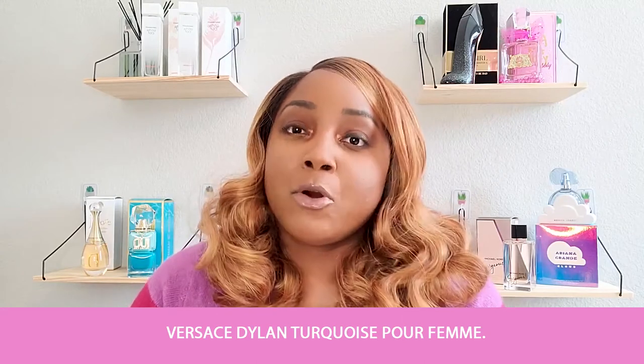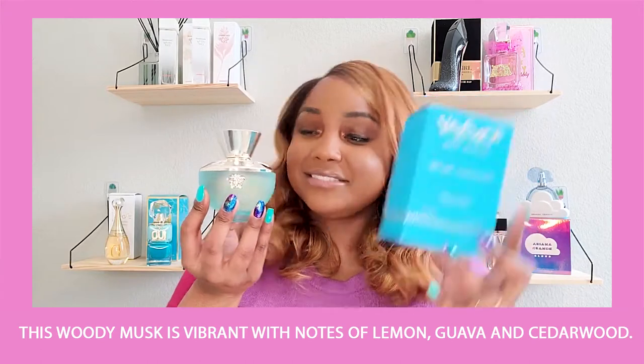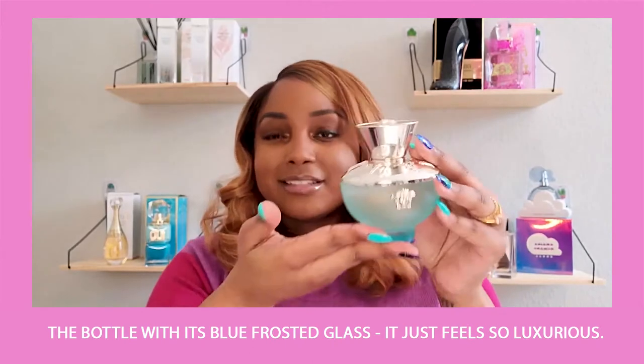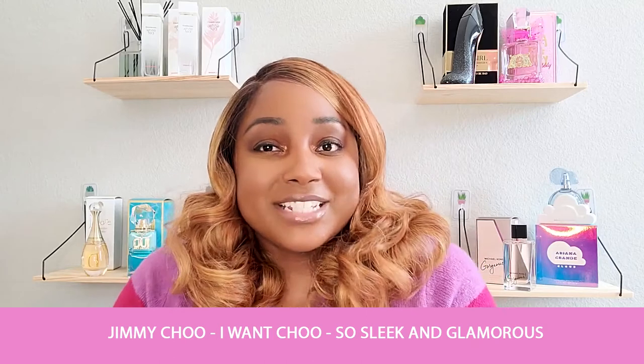Next up is the Versace Dylan Turquoise Pour Femme. This woody musk is vibrant with notes of lemon, guava, and cedarwood. It's a perfect fragrance going into the summer, and the bottle with its blue frosted glass just feels so luxurious.